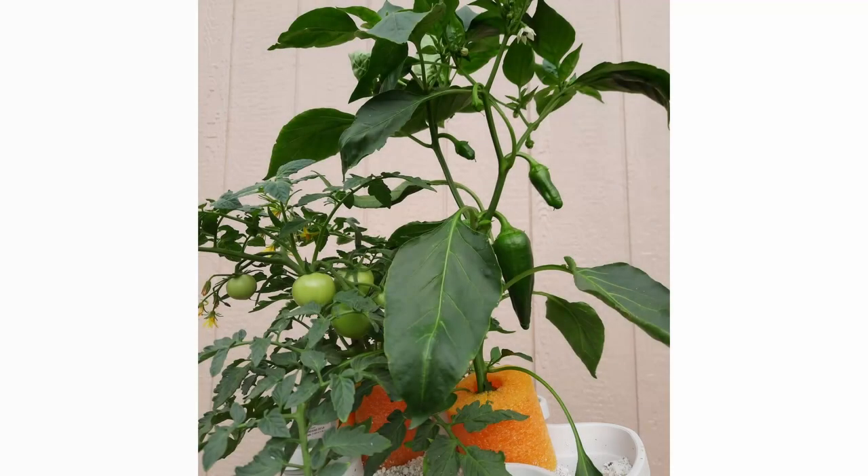A couple years ago, because I like hydroponics, I tried peppers and tomatoes in a hydroponic system. It worked. The plants weren't real big and didn't produce a five-gallon bucket full, but they did produce. I used pool noodles sliced halfway and put around the stem of the tomato and pepper plant to support their growth. It works, but I want a big harvest.